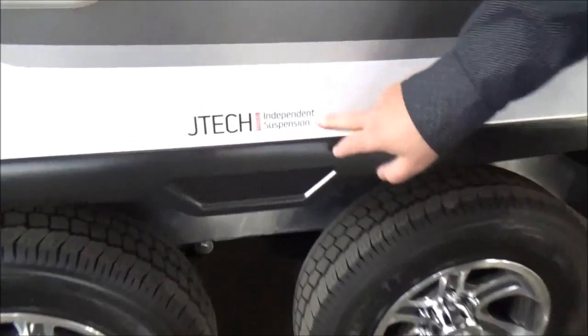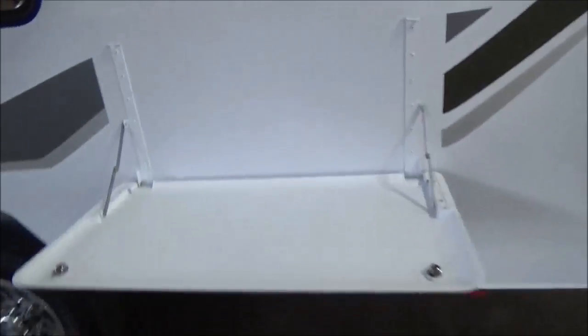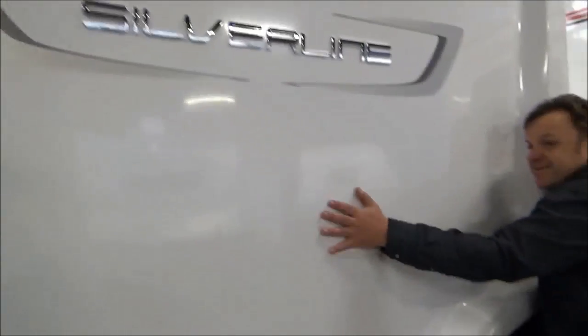Starting with JTEC full independent suspension — stick your head under there — absolutely brand new. External speakers, your little fold-out table. Again, this van is gorgeous.